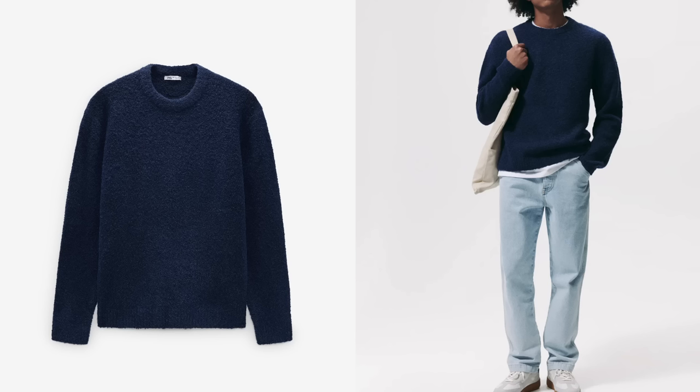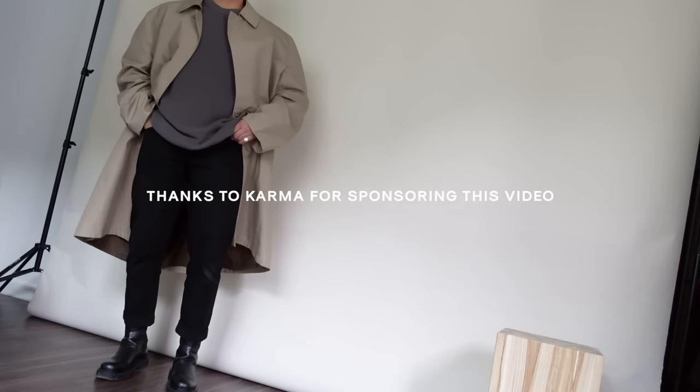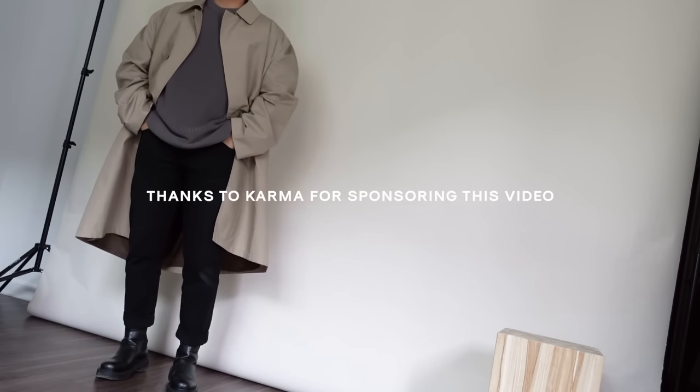And that is it for my huge Zara haul featuring some fall and winter gems I'll personally be wearing this season. Let me know in the comments which piece you liked, which you'd keep or return. Stay tuned on my Instagram and TikTok to see which outfits I come up with — I need you guys to run up my Instagram since my follower count there doesn't match my YouTube numbers. Much love once again to Karma, formerly known as ShopTiger, for sponsoring today's video — they've saved me so much money and the link is in my description.